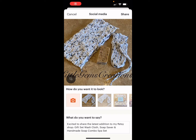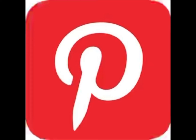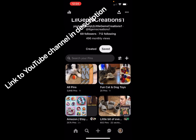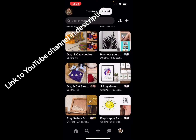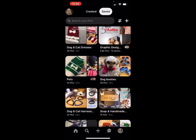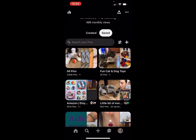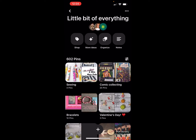The other way I share my items is on Pinterest. I would hit the share button, then go to my Pinterest account, and save it under 'a little bit of everything.' This board has a little bit of everything.